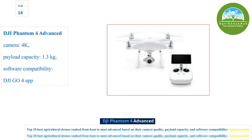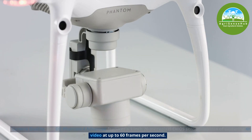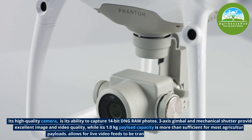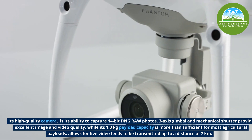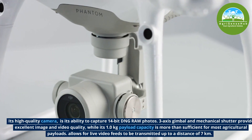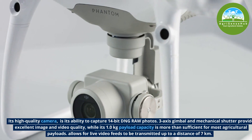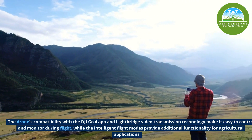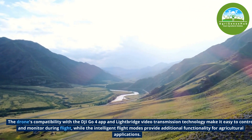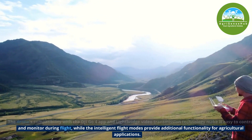Number 14, the DJI Phantom 4 Advanced features a 1-inch 20-megapixel CMOS sensor capable of capturing 4K video at up to 60 frames per second. Its high-quality camera is capable of capturing 14-bit DNG RAW photos, with a 3-axis gimbal and mechanical shutter providing excellent image and video quality. Its 1.0kg payload capacity is more than sufficient for most agricultural payloads, with live video feeds transmittable up to a distance of 7km. The drone's compatibility with the DJI Go 4 app and Lightbridge technology, along with intelligent flight modes, provides additional functionality for agricultural applications.